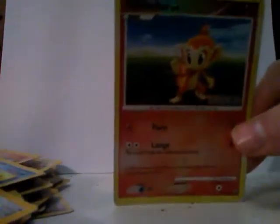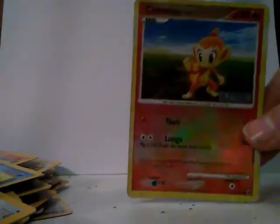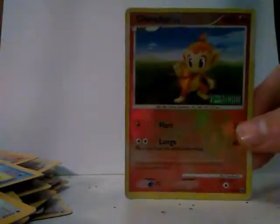I have the Chimchar at the end just to show you guys that Chimchar is my favorite Pokemon. This is because the first Pokemon card I ever got was a Chimchar, and ever since then I think he's so cute, he's so awesome, and I fell in love with him.